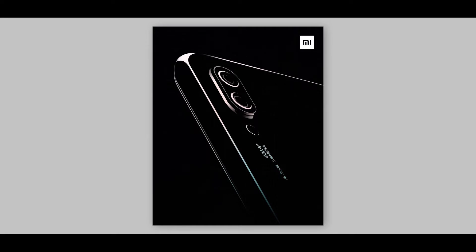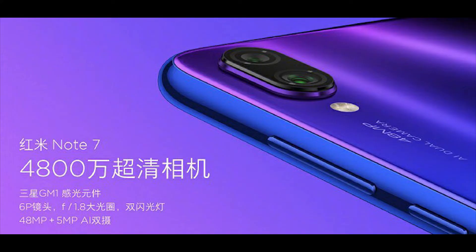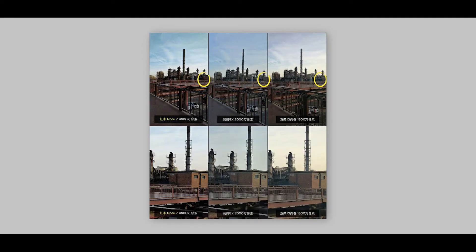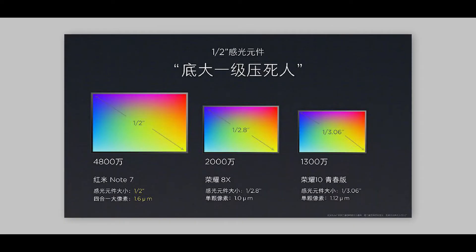The most interesting feature is the 48 megapixel camera. The primary sensor is 48 megapixels. When it comes to the sensor company, it is a Samsung sensor. The aperture is F1.8. The pixel size is 1.6 microns. You can see it performs well in low light photography using 4-in-1 pixel binning, similar to what we saw in the Mi Mix 3 night mode.